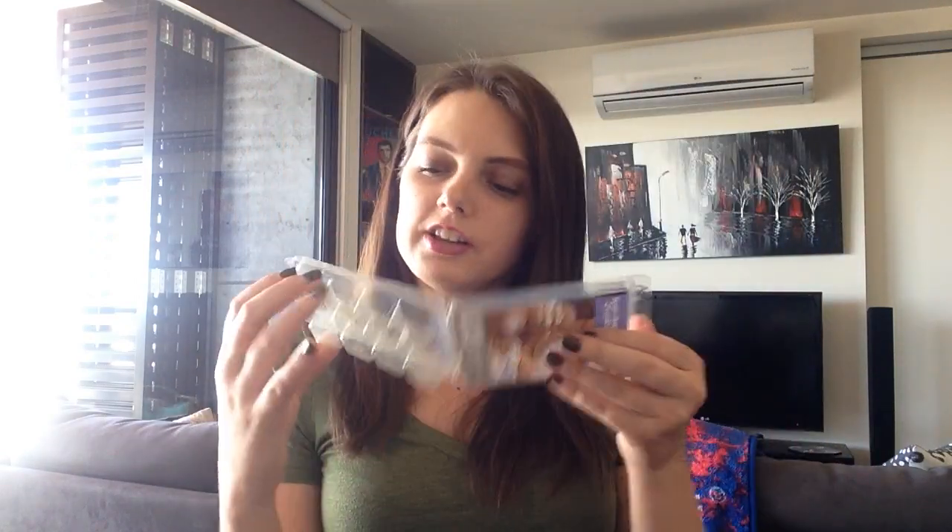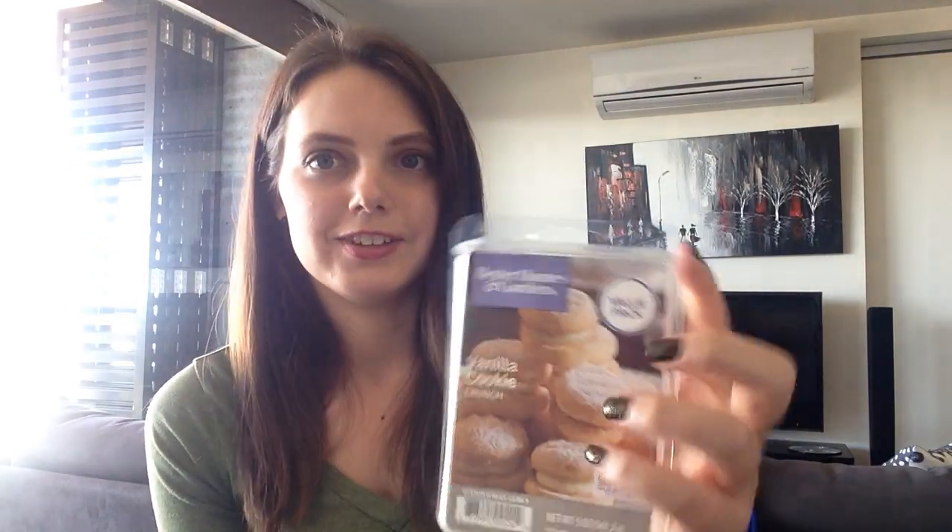I also have a number of wax melts. I finished up a value pack of Better Homes & Gardens Vanilla Cookie Crunch. I've used a couple of these before and will continue to repurchase whenever I'm in the States. Is it the best vanilla that ever existed? No. But I like it because it's genuine to the picture — it smells just like vanilla cookies from vending machines. It's good by itself and good as a mixer, and this is the vanilla I stick to.